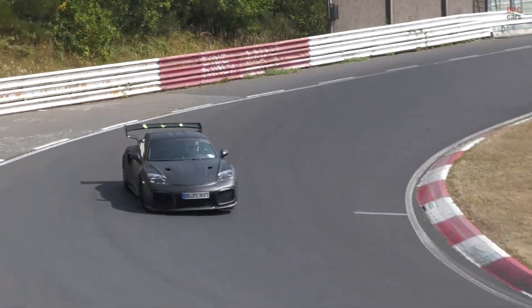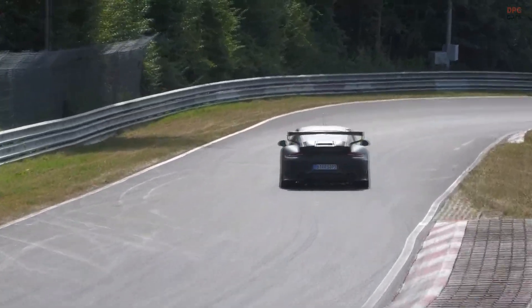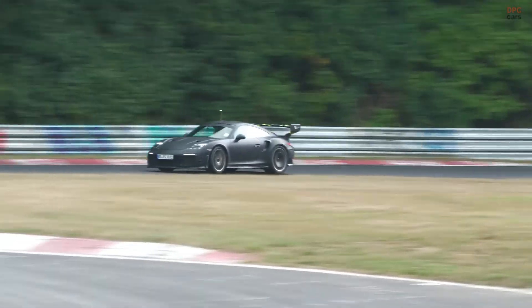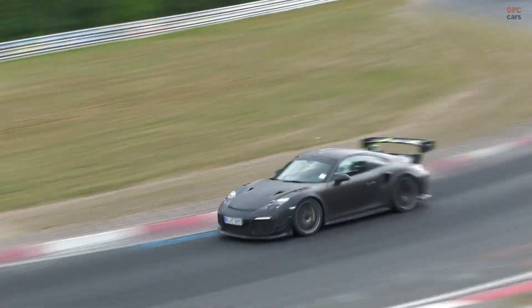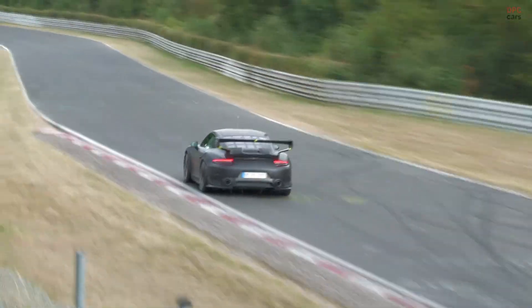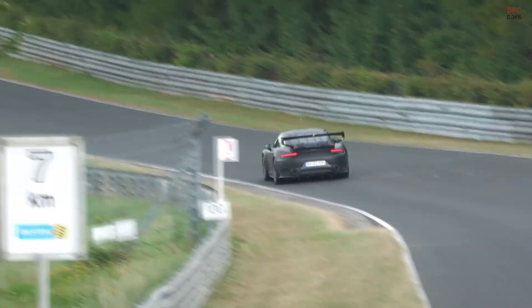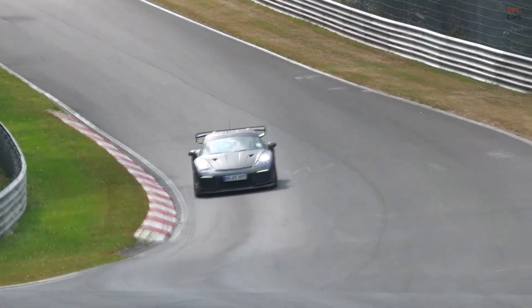That is classic Porsche mule strategy: over-cool first and fine-tune later. The mule's rear tells a different story — familiar 991 GT2 RS musculature, massive intakes, and a wing that does not match the catalogue pieces you are used to seeing. It looks purpose-built for balance with the new front, hinting at a full aero map in development.